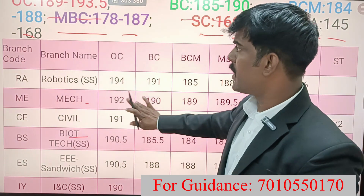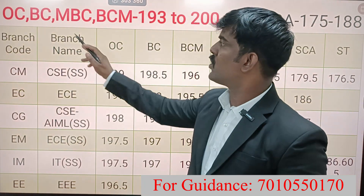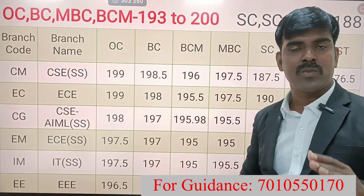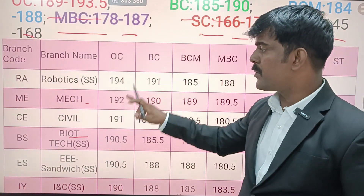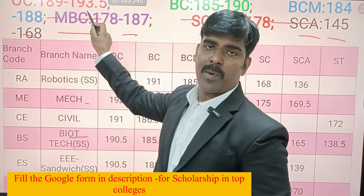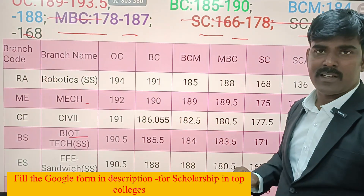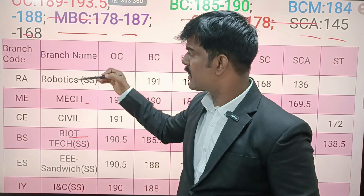You can see 193 in the community breakdown. For top students of OC, BC, and BCM, you are going to these courses. For ECE and related departments, OC community minimum is 185, maximum is 193.5. BC is minimum 185, maximum 193. BCM minimum cutoff is 184, maximum cutoff is 188.